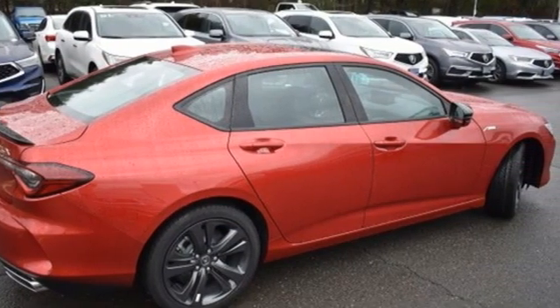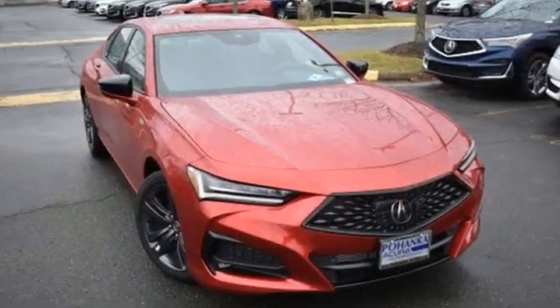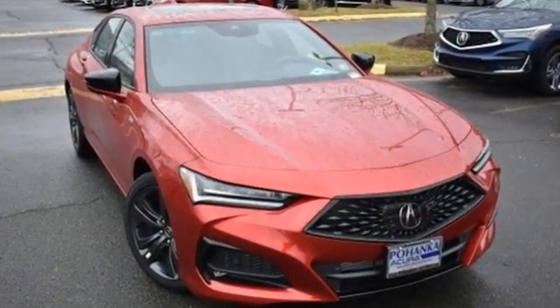Acura has a legacy of innovation, a legacy that continues here. Driving is believing — test drive it today.